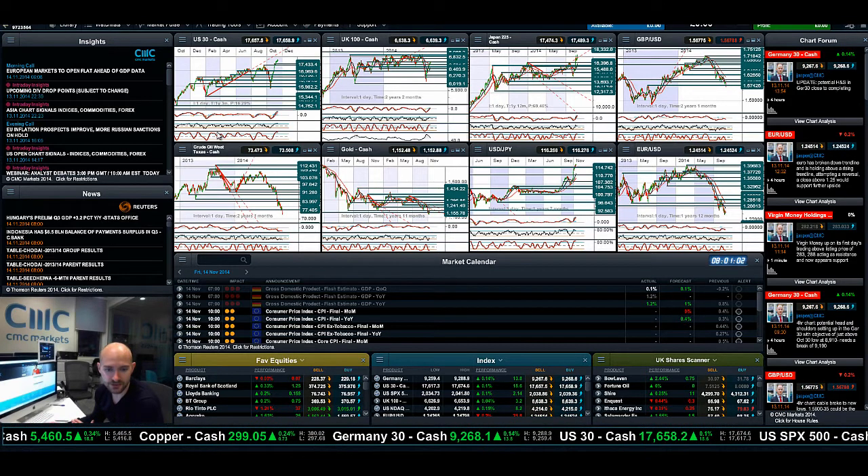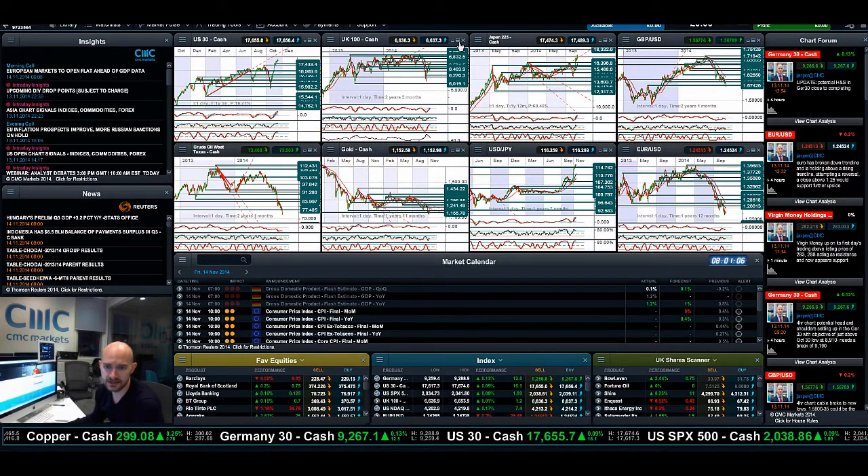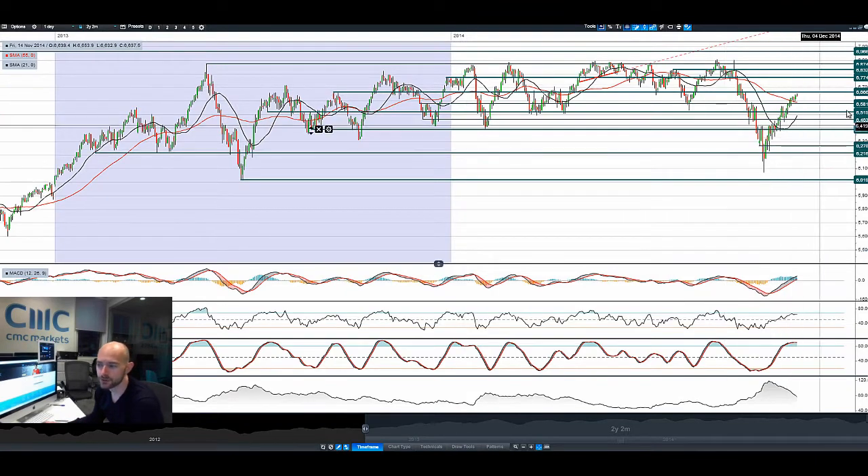The SPX500 is a little bit flatter due to the drag of energy stocks, but the US index is still soldiering on. UK100 is coming up quite close to potential resistance at 6,666, and we are looking at a break up above the 55-period SMA. If we break above that level, we might be looking at 6,774.